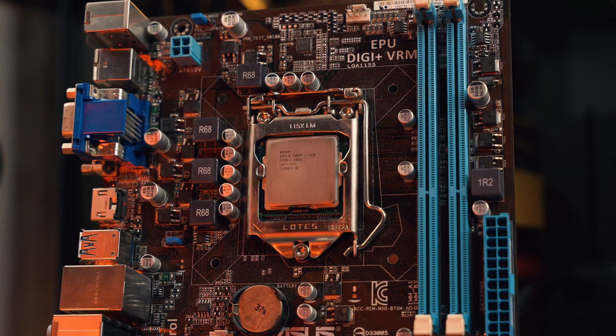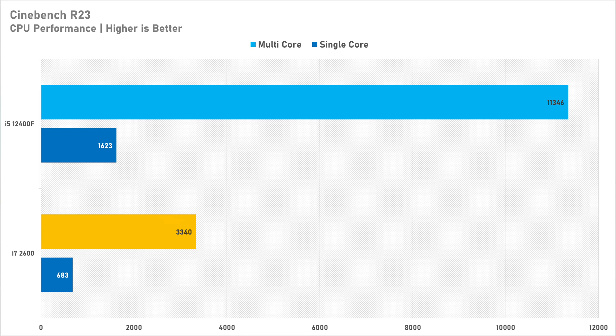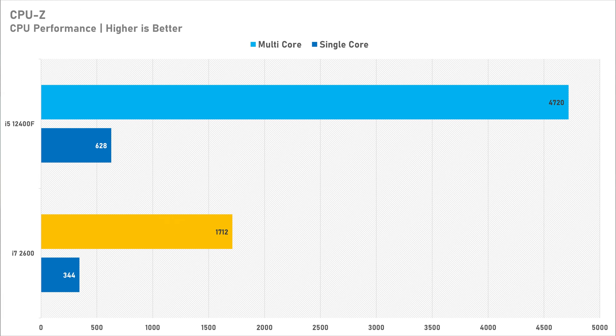Rainbow Six Siege also performed decently at face value — the i7 was good enough for a 144Hz experience, but switching to the i5-12400F gave a 240Hz experience. That's a lot of lost performance with the same GPU. This trend continued across every game tested: the i7 2600 was playable in every single game, but you're losing bucket loads of performance to modern processors. Even a newer budget CPU like the i3-10100F would absolutely outclass this i7 any day of the week.